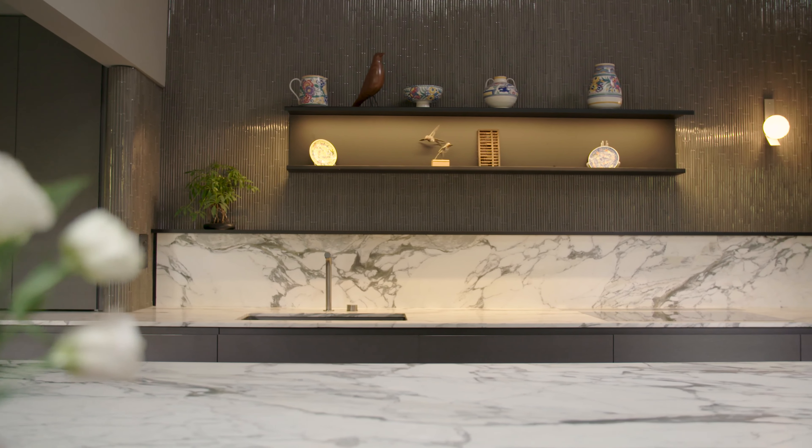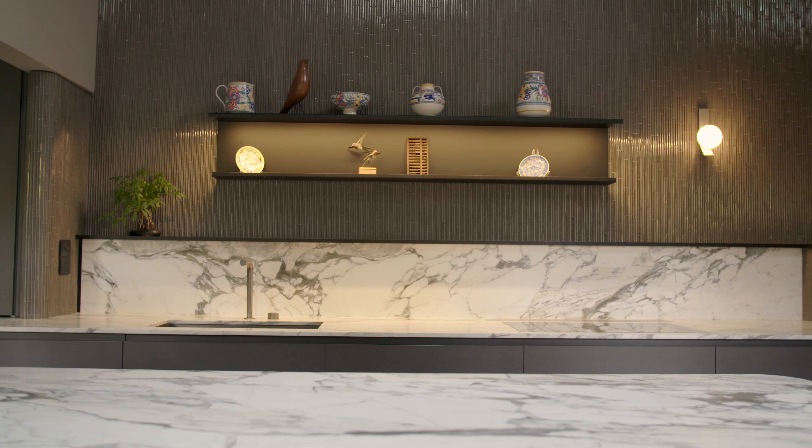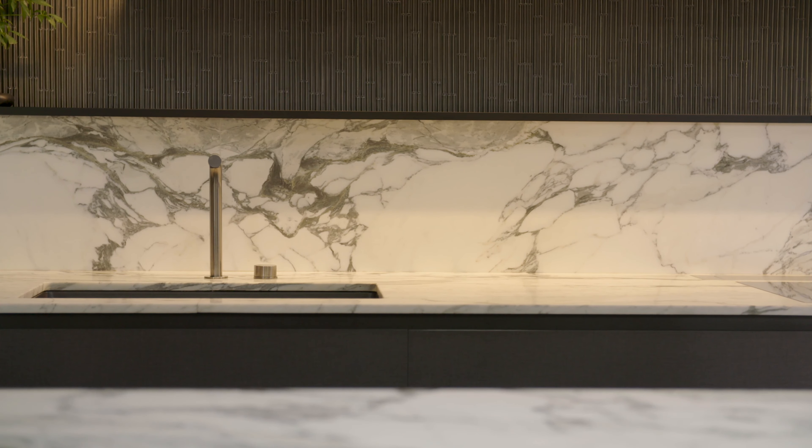Bluestone is a very rich, bluey-black color. The materials we used for the cabinetry were obsidian linen, which is a Japanese laminate. We used a Japanese tile on the walls for some texture, matte white marble on the bench tops, and a gunmetal finish on all the tapware and metalware.